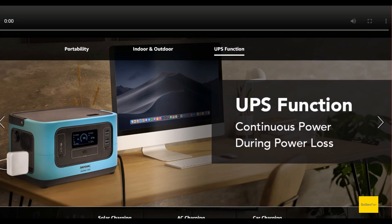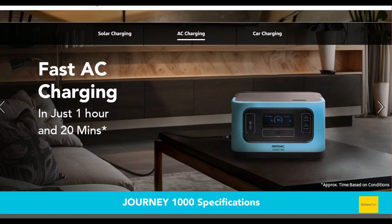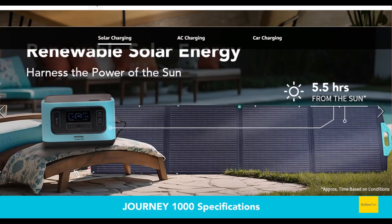This thing does have a UPS function, though there's no mention of the spec — like how many milliseconds it takes to switch over. I looked everywhere in the listing and they don't say. The UPS mode means they're using a bi-directional inverter, which enables charging from the wall in about 1 hour and 20 minutes. It actually charges at up to 860 watts from the wall, which is really good. For solar it's decent — not the greatest, but you can still get good power out of it.